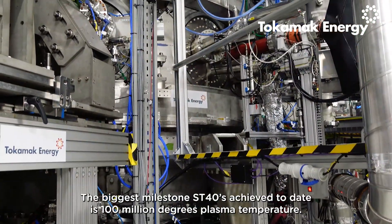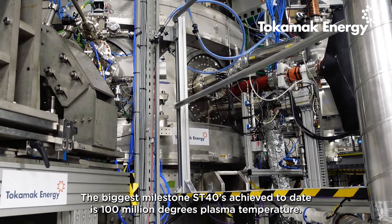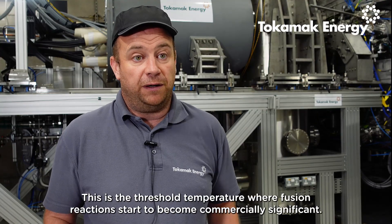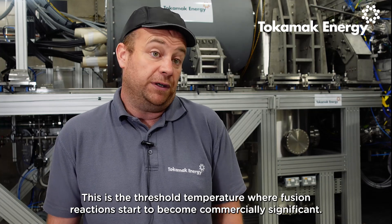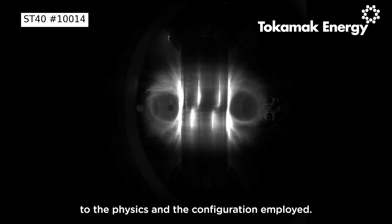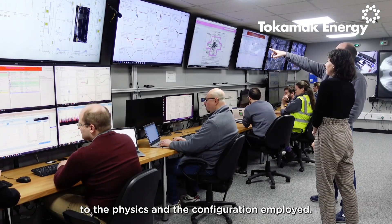The biggest milestone ST40 has achieved to date is the 100 million degree plasma temperature. This is the threshold temperature where fusion reactions start to become commercially significant, and to demonstrate that on such a small machine is really a testament to the physics and the configuration employed.